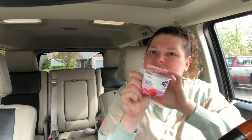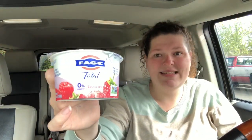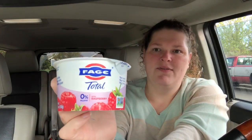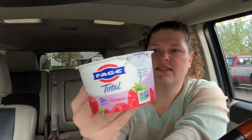My Walmart also doesn't carry this brand of yogurt — it's Faye. This is $1.16; you pay that out of pocket — sorry, there's such a glare today — and then Ibotta gives you back 50 cents, making it just 66 cents for this yogurt.